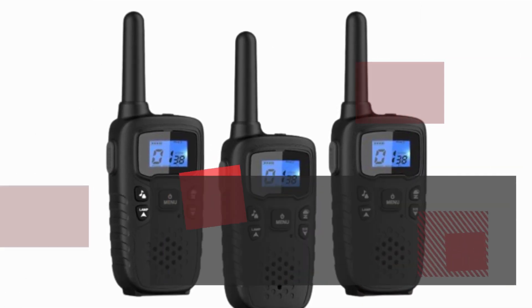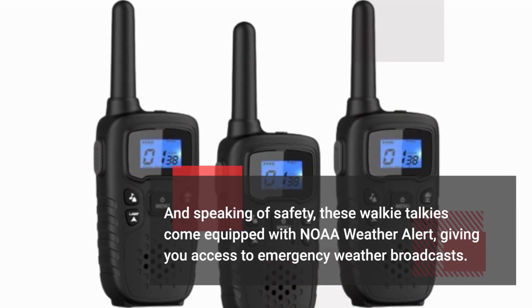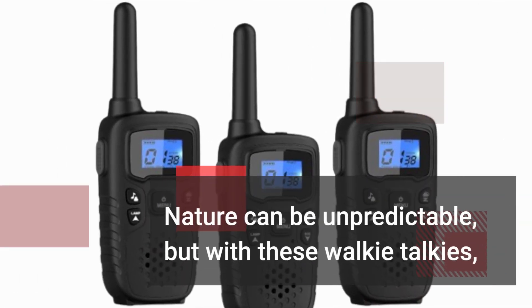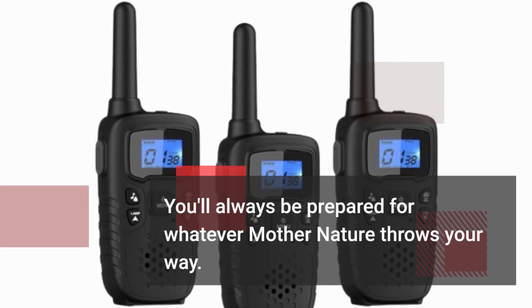Speaking of safety, these Walkie Talkies come equipped with NOAA Weather Alert, giving you access to emergency weather broadcasts. Nature can be unpredictable, but with these Walkie Talkies, you'll always be prepared for whatever Mother Nature throws your way.